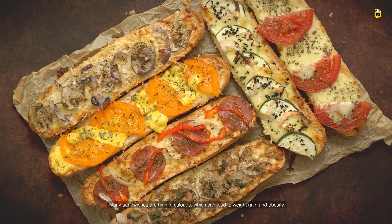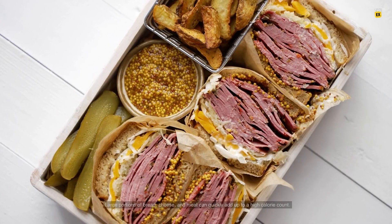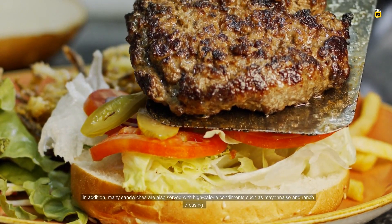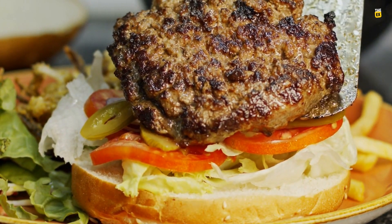Number 3: High calorie count. Many sandwiches are high in calories, which can lead to weight gain and obesity. Large portions of bread, cheese, and meat can quickly add up to a high calorie count. In addition, many sandwiches are also served with high calorie condiments such as mayonnaise and ranch dressing.